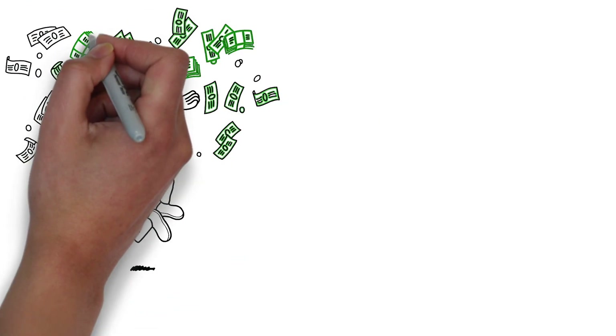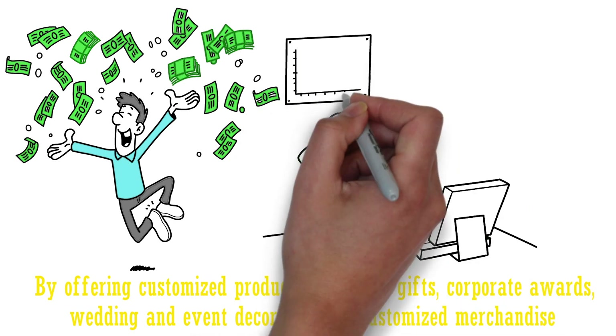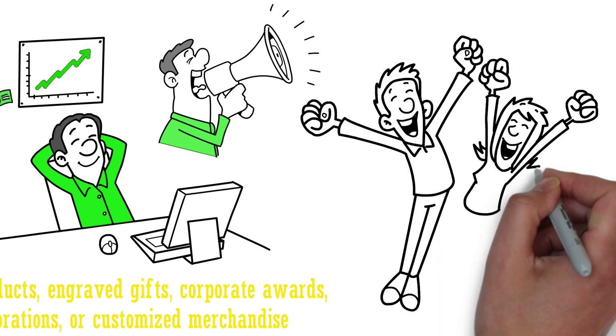In conclusion, there are many ways to make money with a laser engraver. By offering customized products, engraved gifts, corporate awards, wedding and event decorations, or customized merchandise, you can turn your skills into a profitable business. With a bit of creativity and some marketing savvy, you can build a successful business using your laser engraving skills.